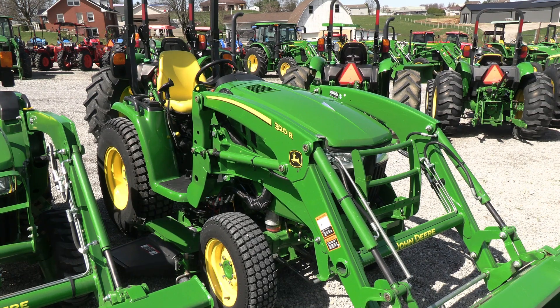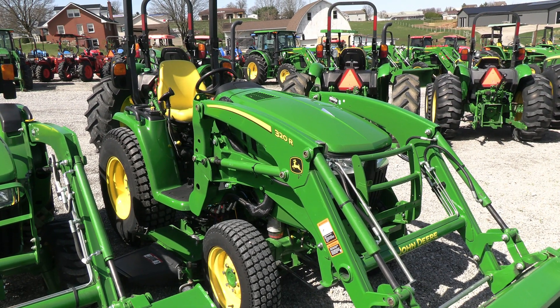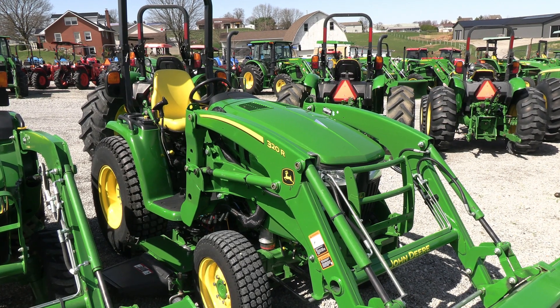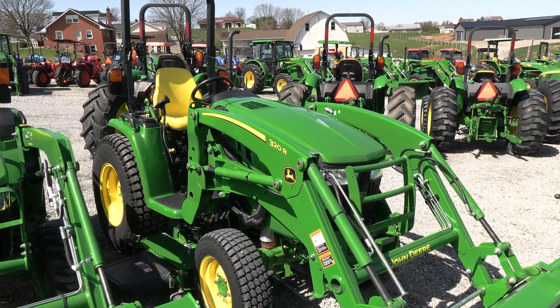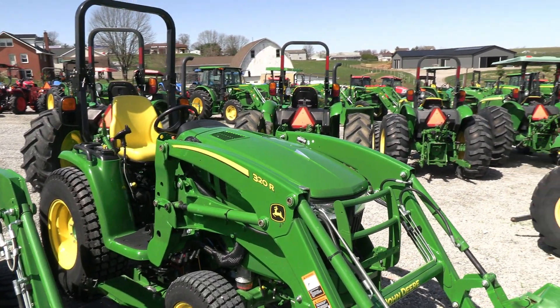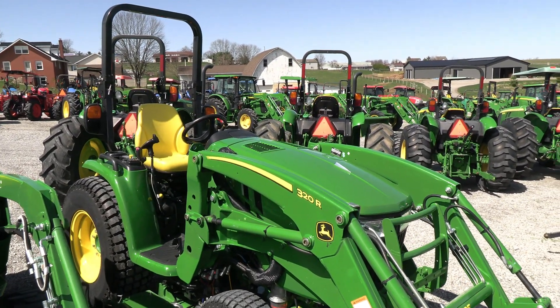Today we're showing you a John Deere 3033R tractor. It's a four-wheel drive tractor with a 320R quick attach front loader. The tractor also has the 60-inch auto connect belly mower that goes with it as well. It's just over 200 hours, and the tractor is in excellent condition.